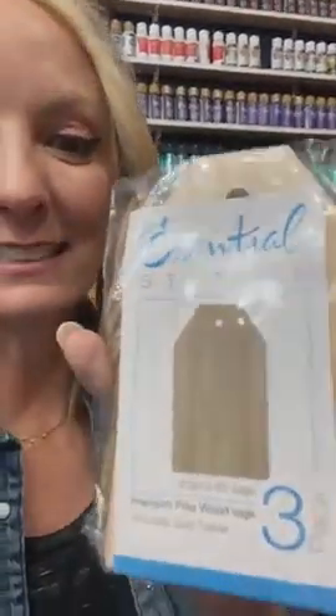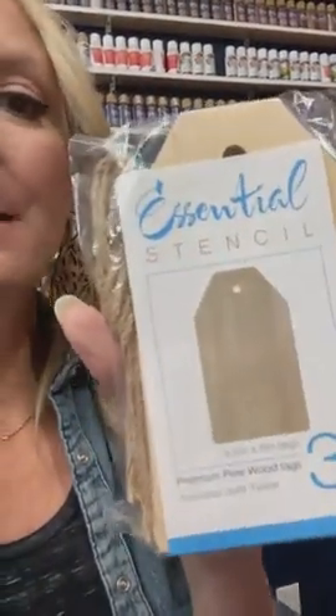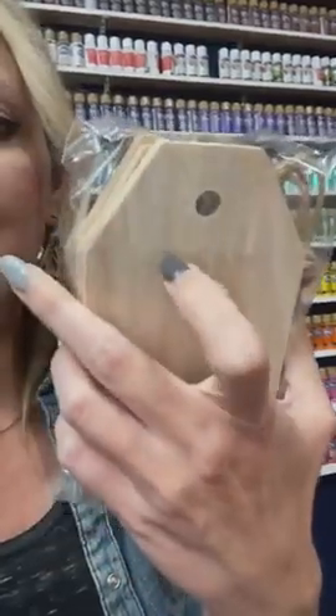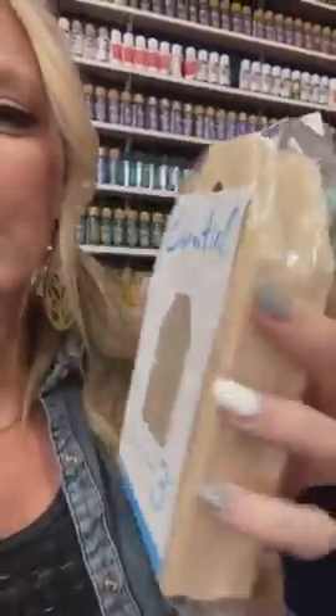Another really cool thing while they have them — these are called premium pine wood tags. These are going to be a blast to do, really cute. If you're doing some fun gifts, I'm not really good at wrapping, but I love really cute things like this. How cool would it be to do a gift tag with one of these?